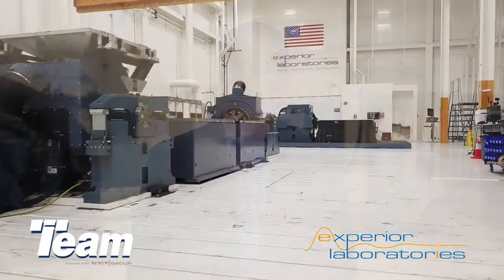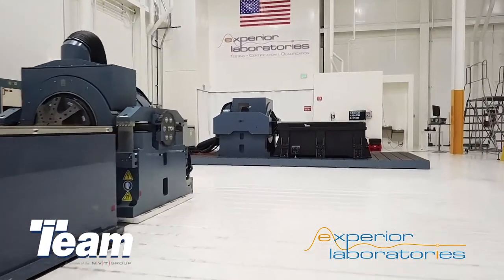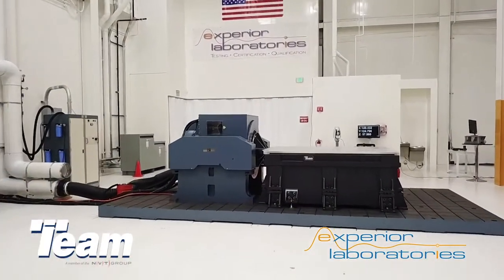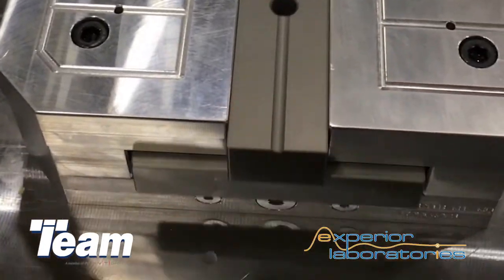Major aspects of the vibration test system are a guided head expander and a guided T-film slip table, similar to the one installed at Xperia Labs, both capable of resisting large overturning moments.